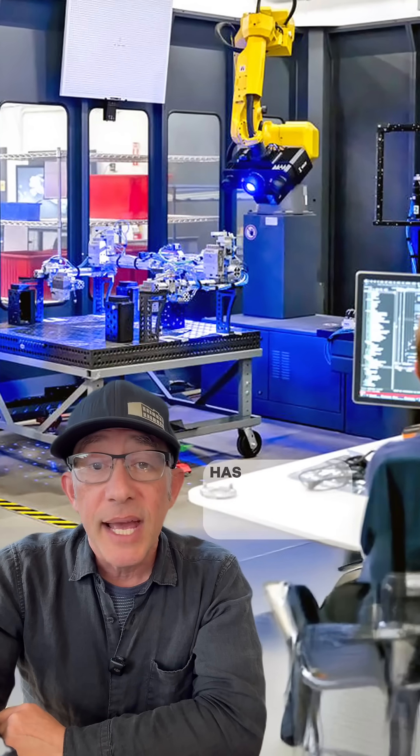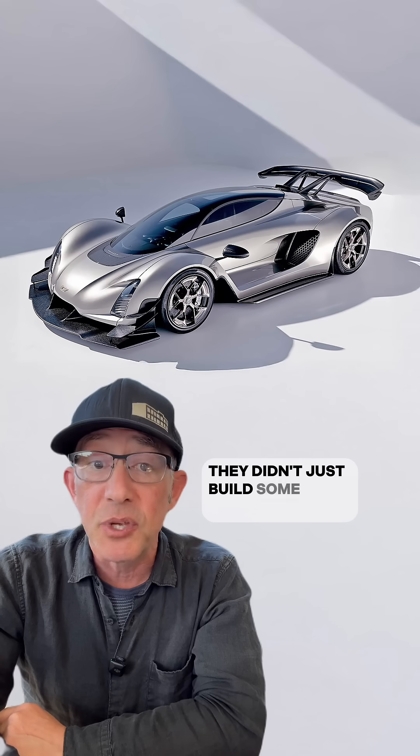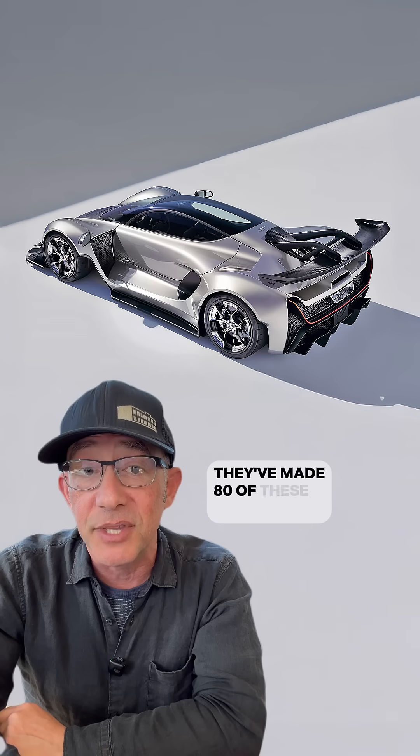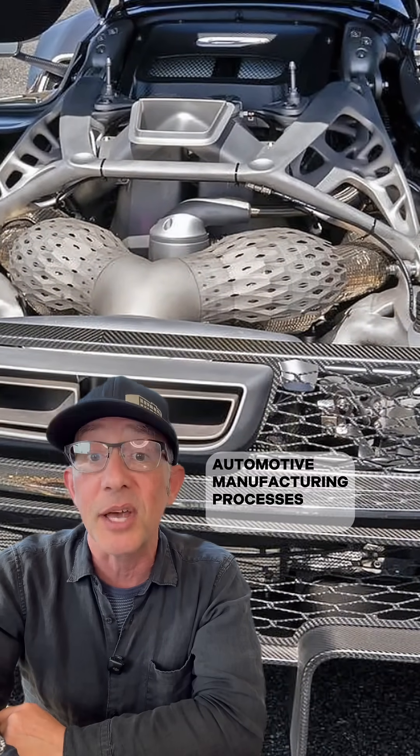Zinger's parent company, Divergent, has over 500 patents for additive manufacturing. They didn't just build some one-off concept car — they've made 80 of these, all built using a system that could make traditional automotive manufacturing processes obsolete.